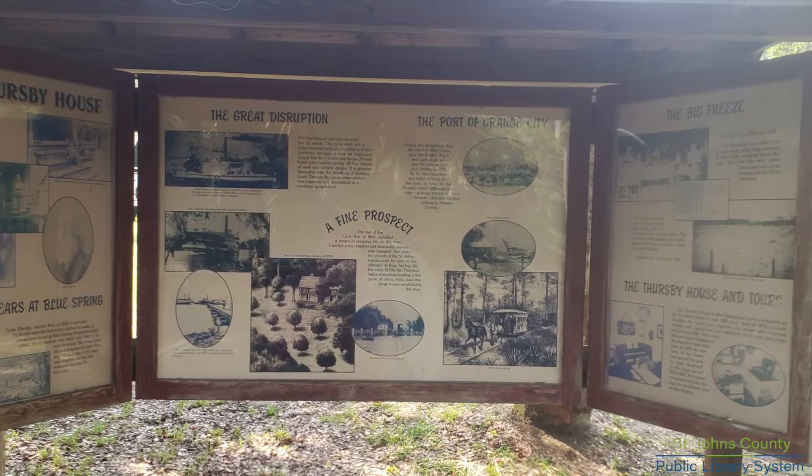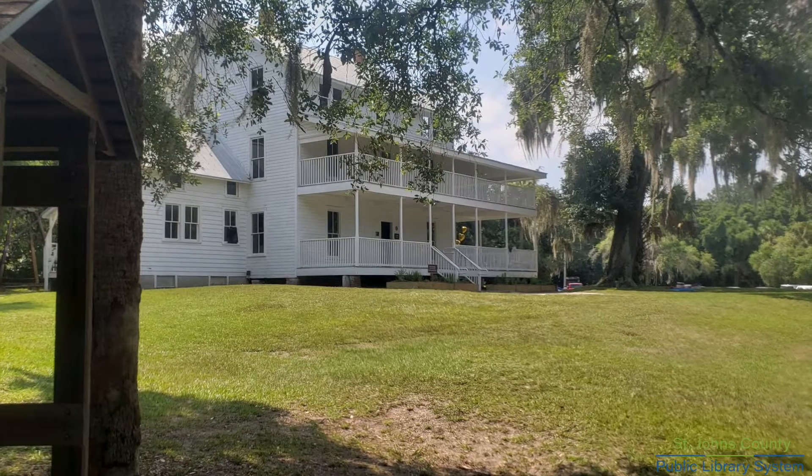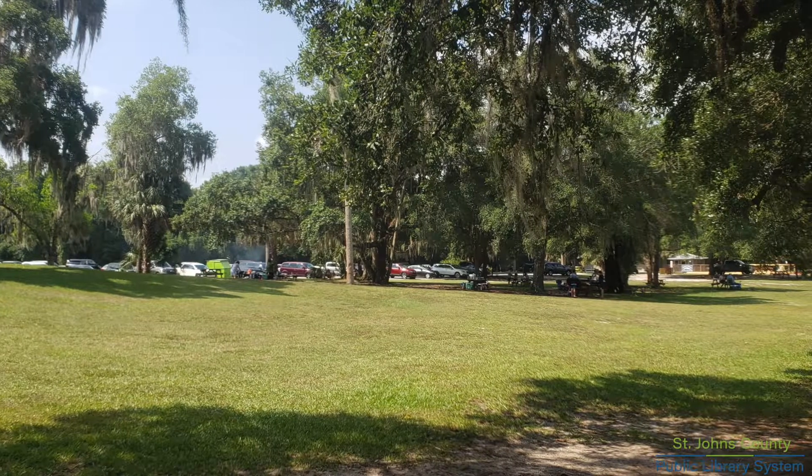There's a boardwalk along the river and you'll get to see the Thursby House. And there's also a nice picnic area.